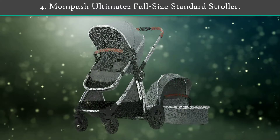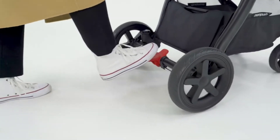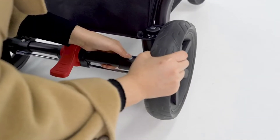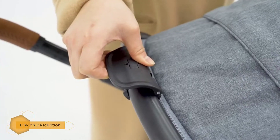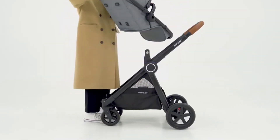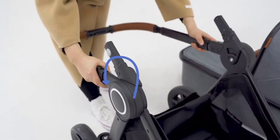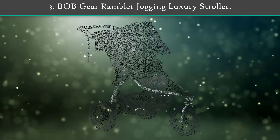Number four: Mompush Ultimate 2 Full-Size Standard Stroller. The Ultimate 2 is the best choice for American families. Quality materials and engineering combine with smarter design features to make modern parent life a breeze. The ultra-sturdy, lightweight aluminum frame makes pushing a dream. Premium organic cotton fabrics are soft on skin, while innovative vegan leather trim offers low-maintenance style and luxe detail. The Mompush Ultimate 2 is a special combination of luxury and innovation designed to give your newborn the very best comfort and protection.